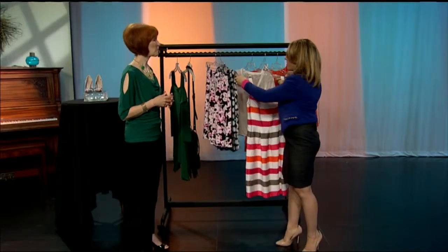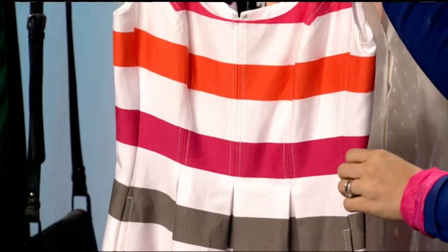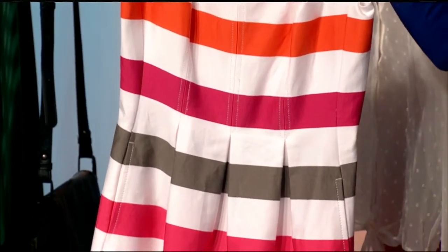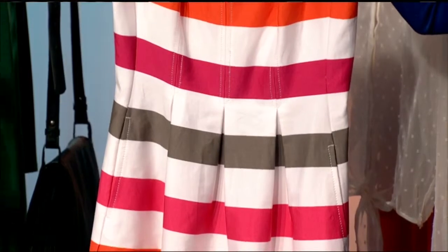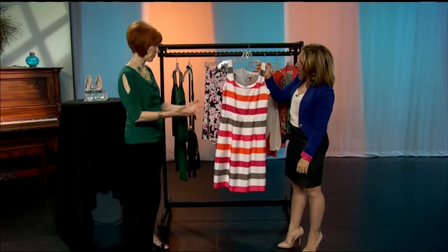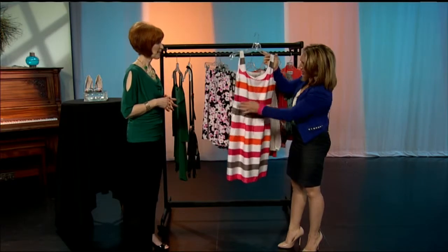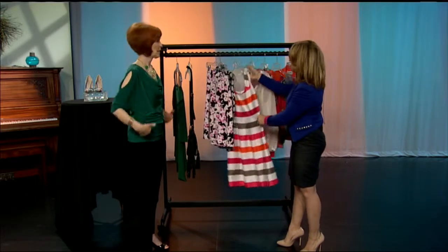Keeping with the bold pattern theme: stripes. This is a way to do it so it doesn't feel overpowering. It's simple, pretty colors — not black and white, which is more intense. Everybody actually can wear this. I know everyone's afraid of horizontal stripes, but this is a way to make it fun and flirty. You won't feel wider wearing this — you'll just feel springy. The style is cute with the pleat, so it's a very flattering shape.